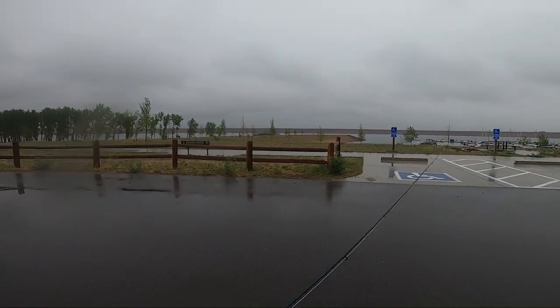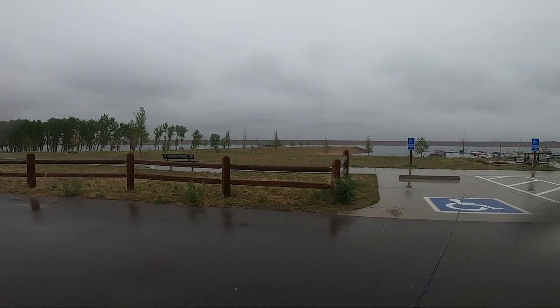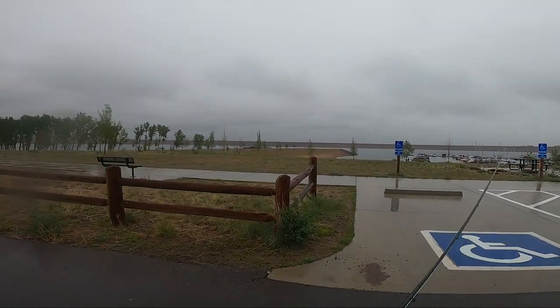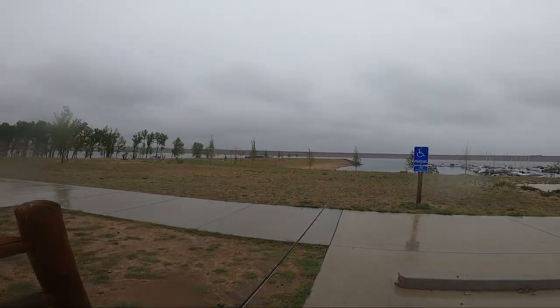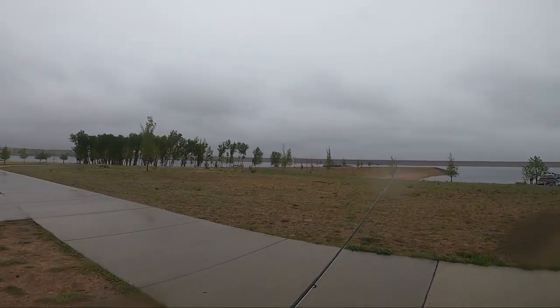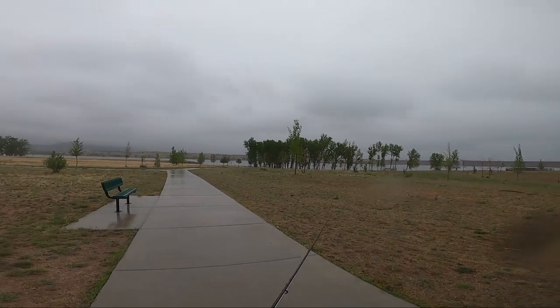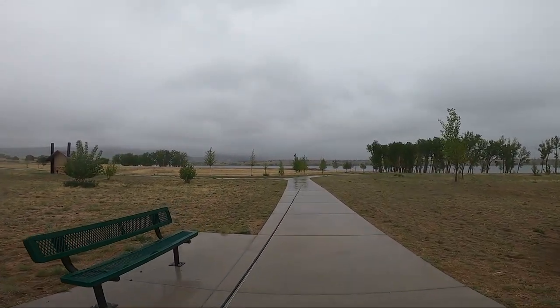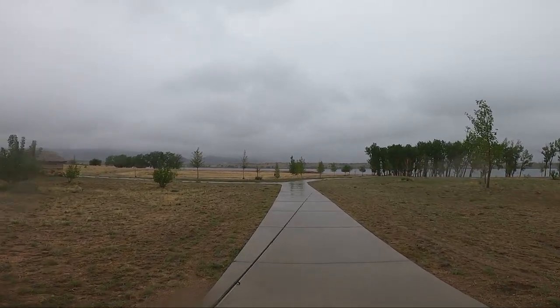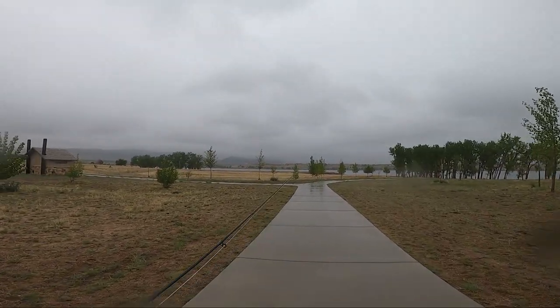Good morning. It's a beautiful day out here at Chatfield Reservoir. Balmy 41 degrees at the moment, steady rain coming down, and we have snow coming in later this afternoon. I'm going to try to expand the list of species I've caught on a fly rod today with at least a smallmouth. We'll see what we can get into and have some fun in the rain and snow.